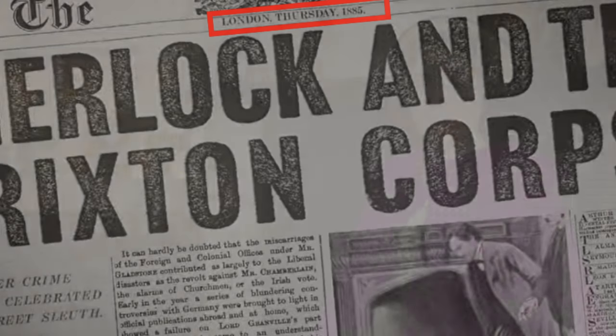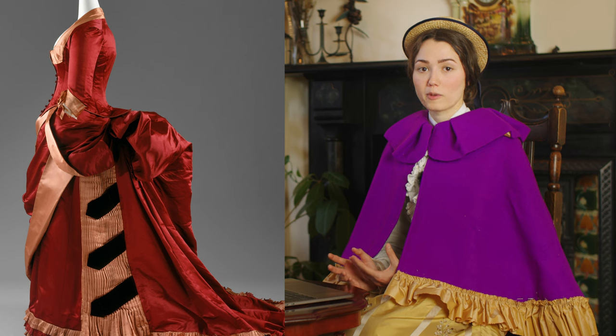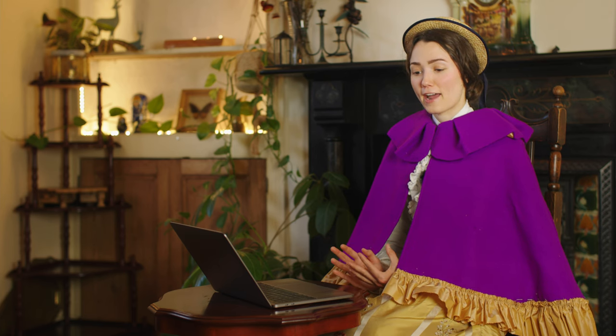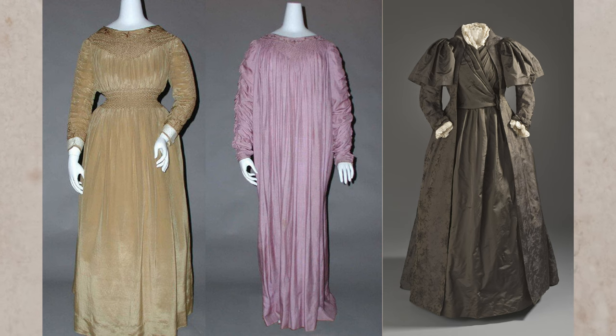The movie is set around 1885, at the height of the second bustle era, which saw bustles go to incredibly immense lengths. Sometimes they were so large that you could probably have an entire tea party on the back of one. In addition to the second bustle era, you also had an offshoot of that, which was a style of aesthetic or reformed dress.